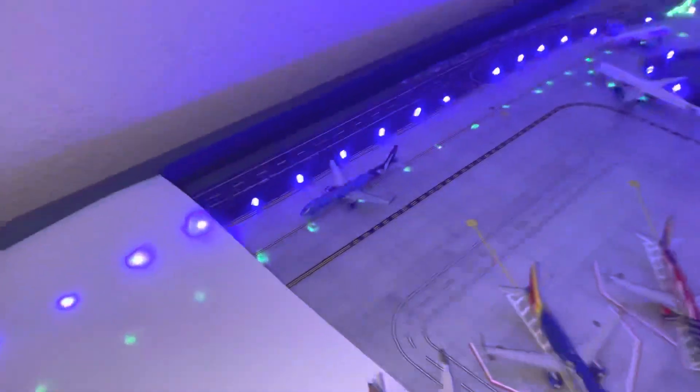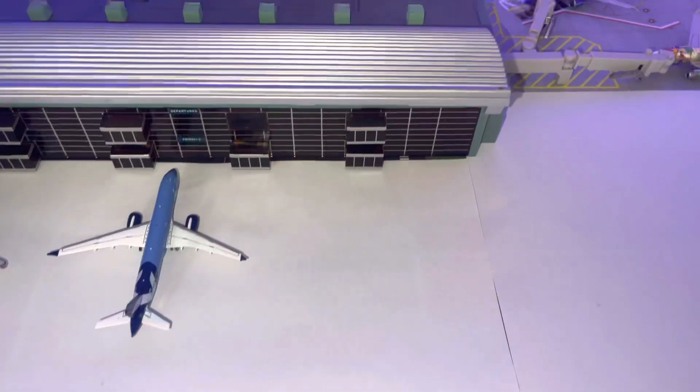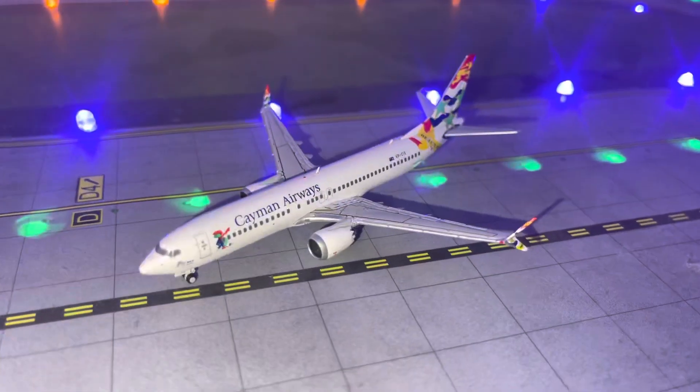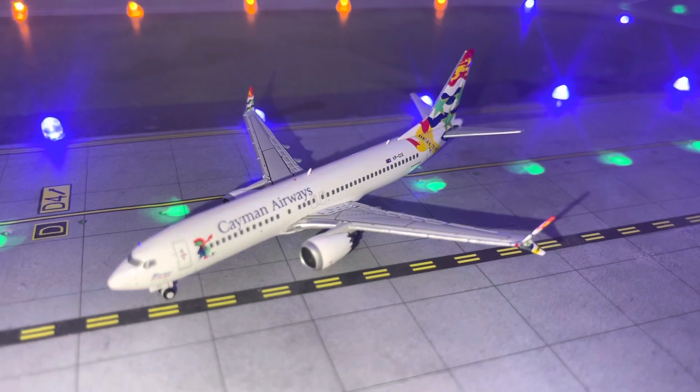Right here we have a Breeze E-195 coming in for a flight from Norfolk — it'll be parking out here. Second new model, we have the Cayman Airways 737 MAX 8 coming in for a flight from Grand Cayman.